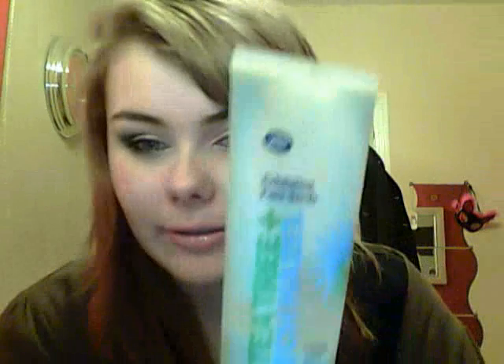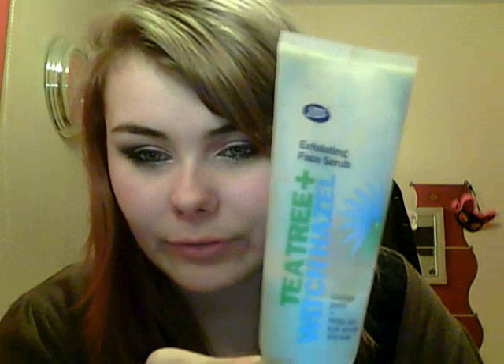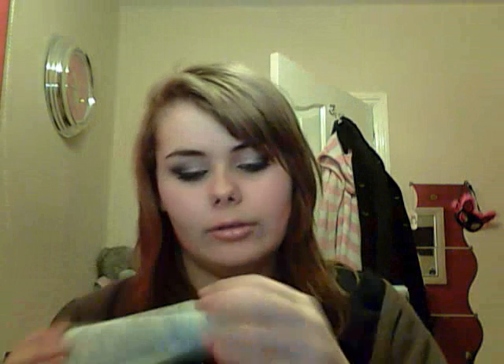Then once a week, which is normally Sunday because I like to get into a little beauty routine, I use this — it's the exfoliating face scrub, obviously the same brand. I've got quite a lot left. If you have sensitive skin I would avoid this because when I first used it, it really hurt my face. But now it's very good — it really helps my skin look bright and fresh afterwards. It's really refreshing and has a similar scent.